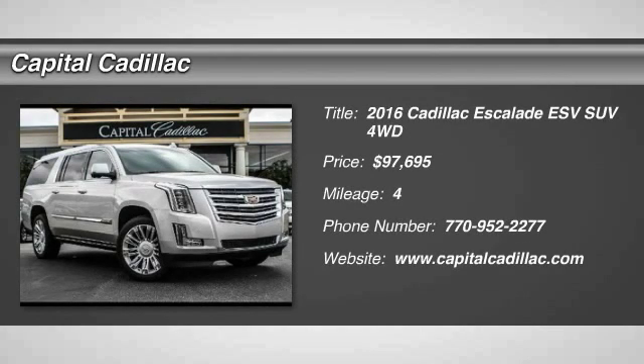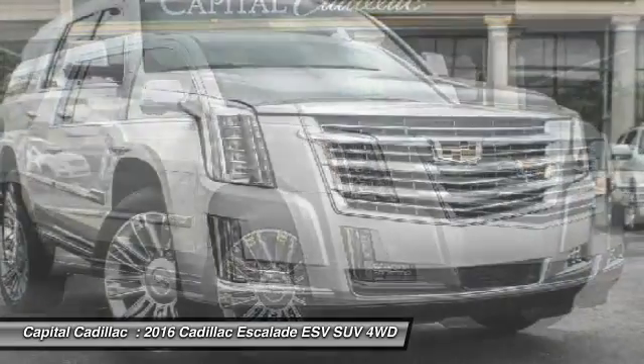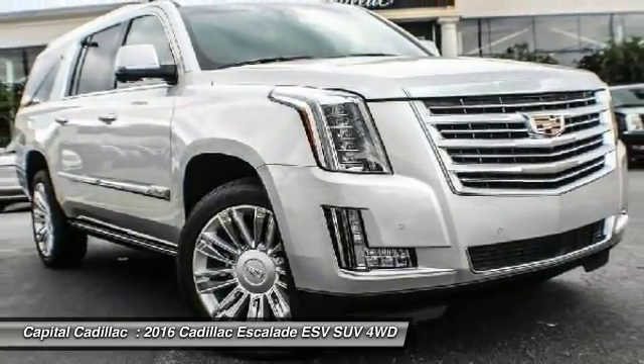2016 Escalade ESV. The Cadillac Escalade ESV is a longer version of the Escalade. The ESV is a large, luxurious SUV that delivers performance and style.